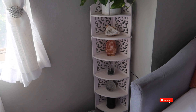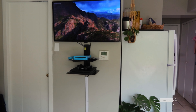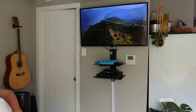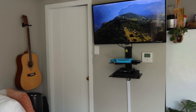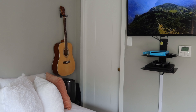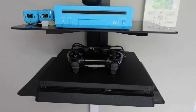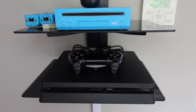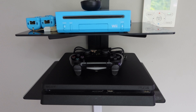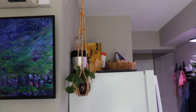Then we turn around to the TV situation — I hung it up myself, which scared me because I'd never done it before, but it's been up there sturdy. I didn't want a whole TV stand, so I got a small unit for my daughter's consoles. I hung those up as well. There's another hanging plant from World Market in this corner too.